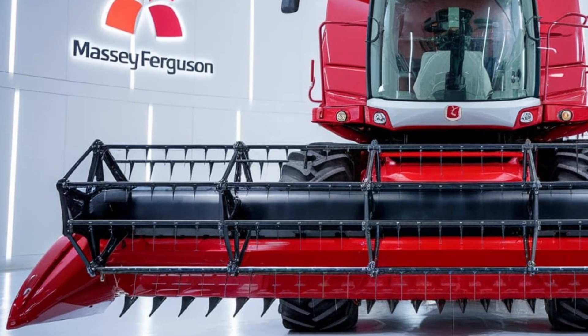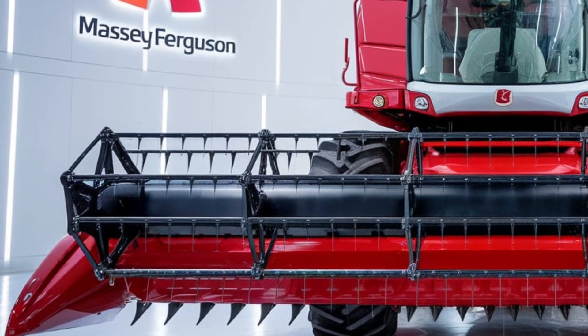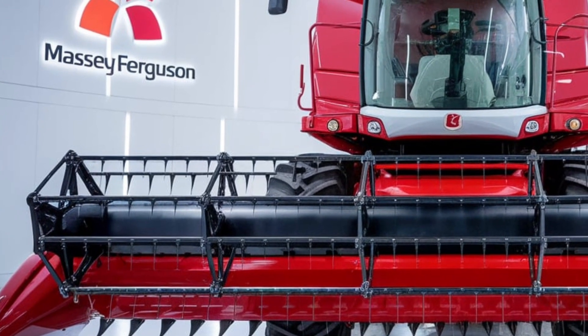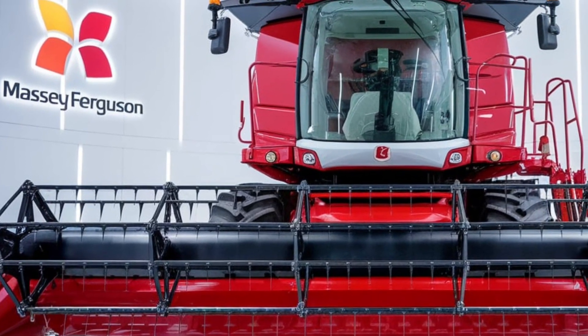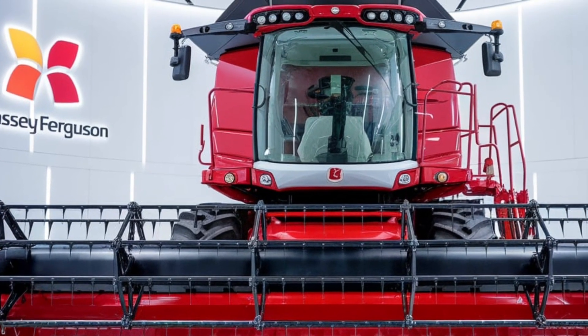The Massey Ferguson 9900 has been engineered for performance and durability. Its bold exterior gives it a commanding presence, and the heavy-duty build ensures it can handle the toughest conditions. One of the key updates in the 2025 model is the improved aerodynamics, which helps to reduce fuel consumption while maintaining optimal performance in the field.